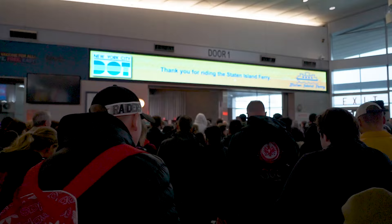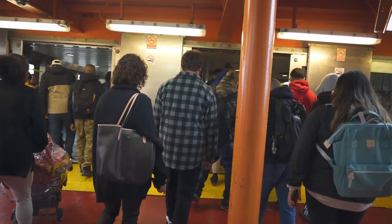So we made it to the Staten Island Ferry Terminal. This ferry is completely free and during peak times it runs like every 10 minutes. It goes 24 hours and it looks like the next one just came, so we're right in time.